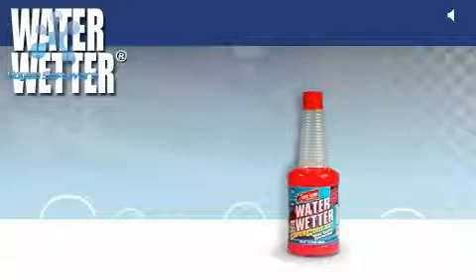WaterWetter Supercoolant is one of the best selling products that Redline engineers. It helps vehicles perform better by reducing coolant temperatures by as much as 30 degrees. So how does WaterWetter make water wetter?